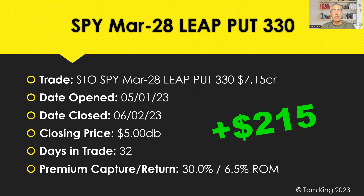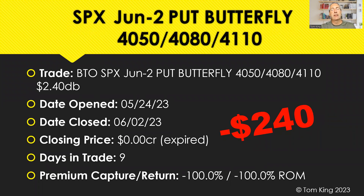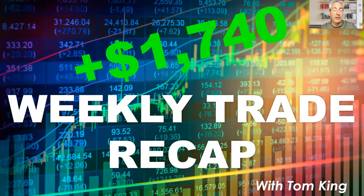Another SPY LEAP put closed today — the 330 put on May 1st, closed at a 30% winner, 6.5% return on margin, another $215. We also had an SPX hedge as a put butterfly — the 4050/4080/4110 put butterfly. That was actually a negative $240 on this trade. Hedges are like buying insurance — you expect those to not be used. We're going to talk more about how I size hedges next week.